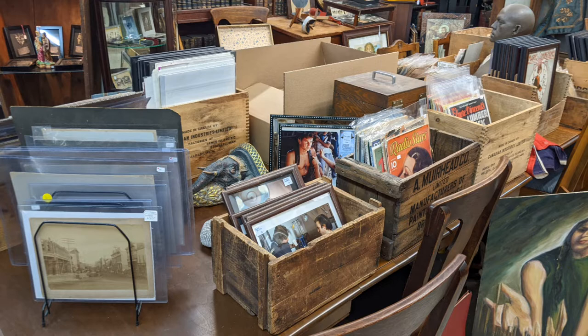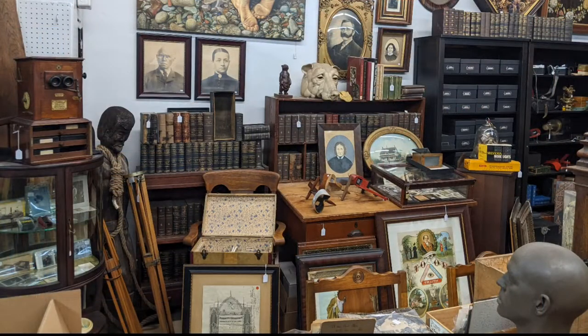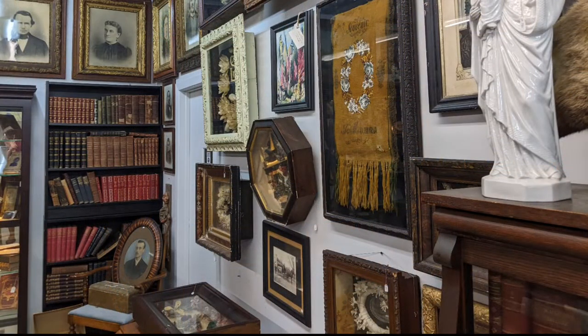They also had ephemera like magazines, besides the books. They also have the stereograph, which you'll be seeing some stills of in our video in a bit.